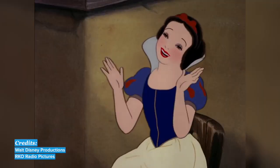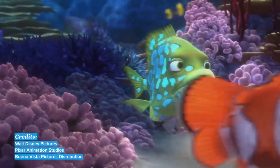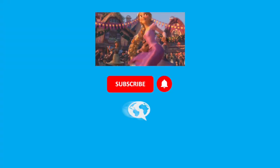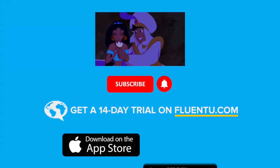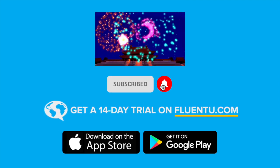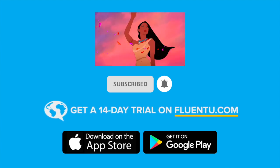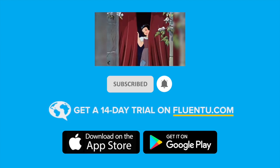So there you have it everyone — your guide to learning English using Disney movies and songs. Remember, if you liked this video, don't forget to give it a thumbs up, subscribe, and hit that notification button so that you can be notified every time we post a new video. Thanks for watching everyone! We'll see you next time!